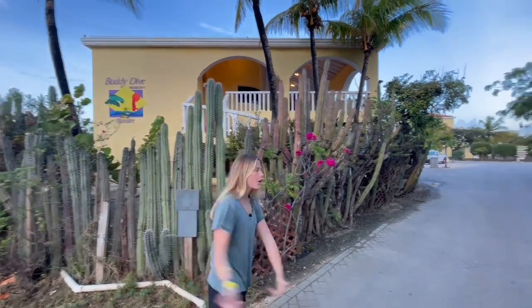We're here at Buddy Dive Bonaire. Buddy Dive is one of our KidSeaCamp locations and we're here for the 2022 summer weeks. Bonaire is one of the most famous places in the world for shore diving, and Buddy Dive offers both a boat and shore dive package, so we're going to show you a little bit of what they offer. Let's go!